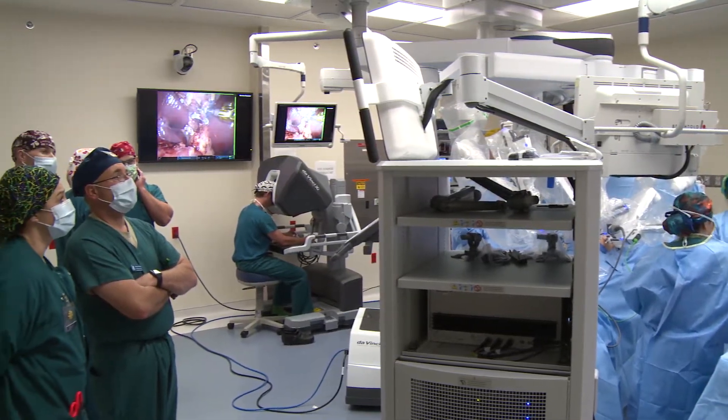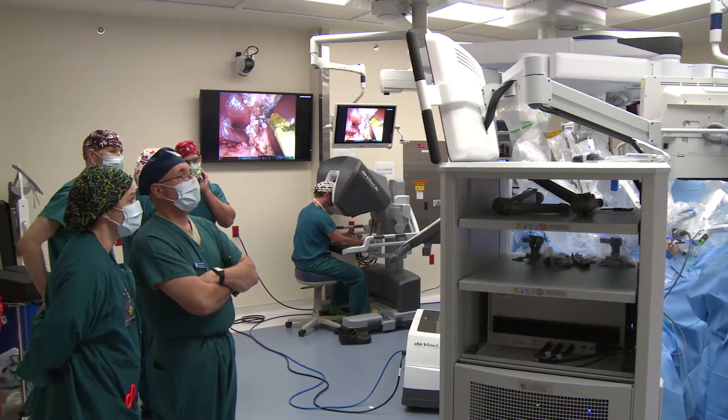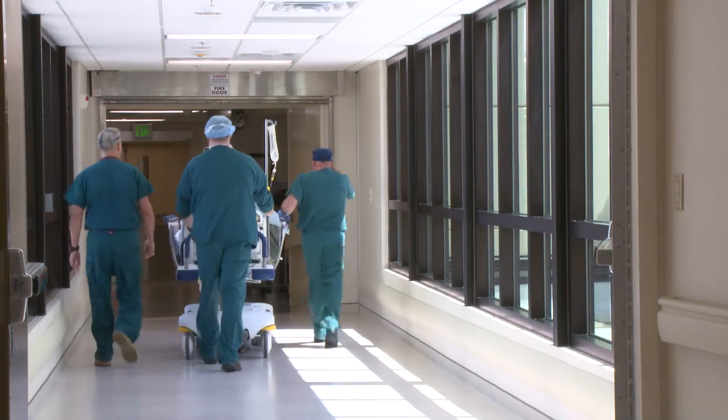As we see trends in the private sector, the utilization of this technology is increasing across many different specialties. We can do so much more with small incisions, and that really is driven by patient outcomes — and that's our goal.